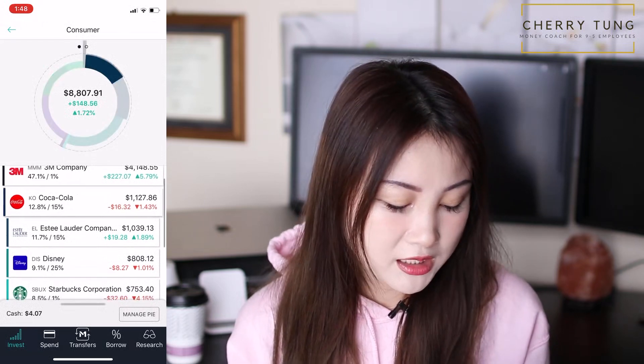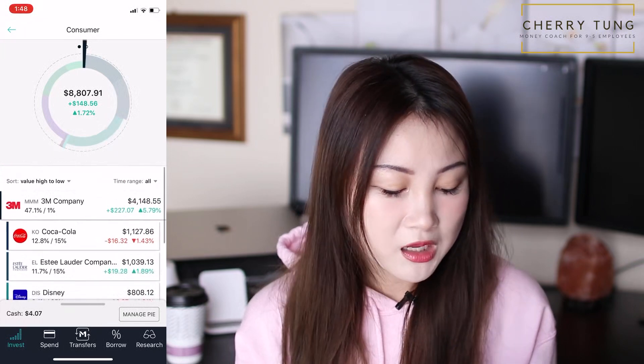In consumer, I have 3M, Coca-Cola, Estee Lauder, Disney, Starbucks, Tapestry, Costco, Target, and Nike. If you want to know why I buy these companies, you can check out my stock analysis video. I do a numbers analysis first to know if it's logical to pursue, then a quality analysis — how I feel about the company and management, reading articles and listening to CEO interviews. As an accountant, I'm a numbers person. I look at financial statements first because interviews and articles can be very biased and opinionated.